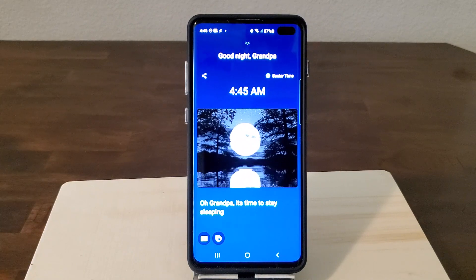So as you can see, I'm not going to think it's 4:45 p.m. — it's very clear. It's given me a moon icon and a personalized greeting. So I'm pretty sure I'll know, when I ask it in the middle of the night, whether I should stay sleeping or not. Again, that's a Bixby capsule called Senior Time.